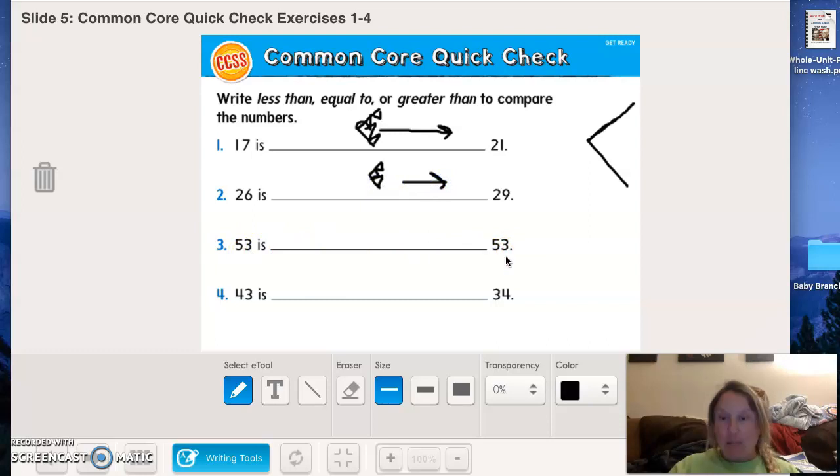Now let's look at 53 and 53. What does that tell you? They're equal to each other, so the shark is equally likely to eat either one. Now let's look at this next one — it's a little tricky. Look at the tens place first: we have 4 and 3, so this first number has four tens over here and three tens.